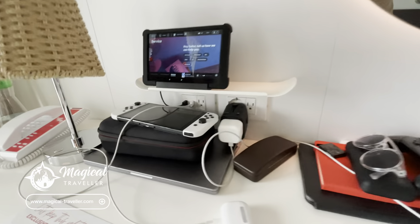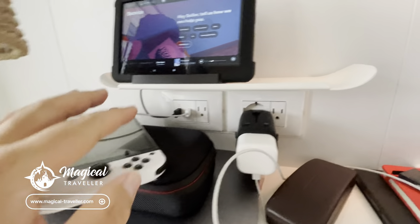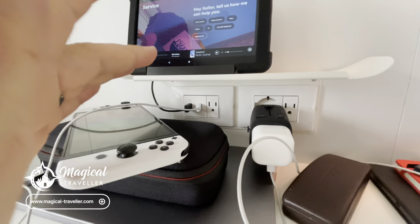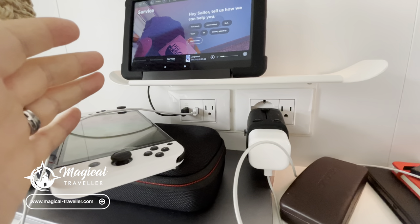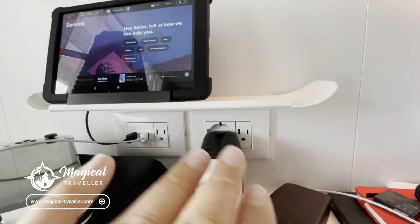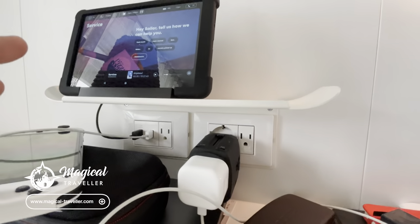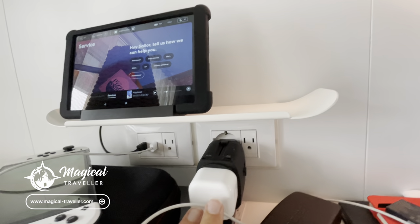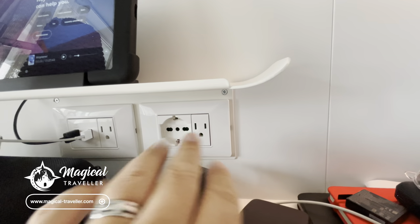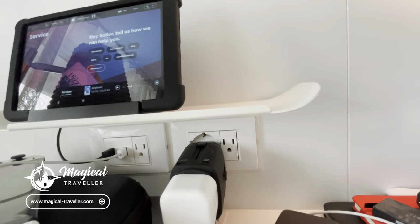Just to quickly show you the power — you do have two USB power sockets on the left, one of which is for the tablet. Then you can have a USA socket, followed by a European socket, and then another US socket as well. So there's plenty of charging space on the table and by the bedsides.